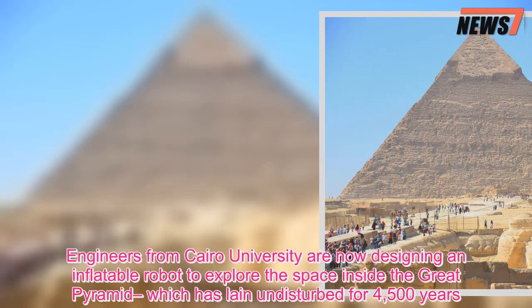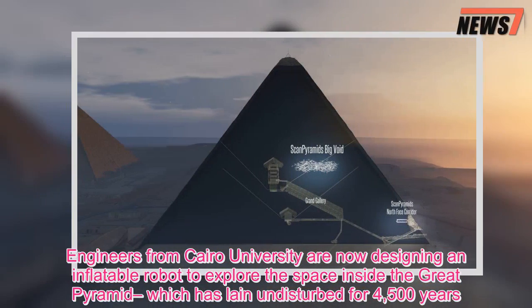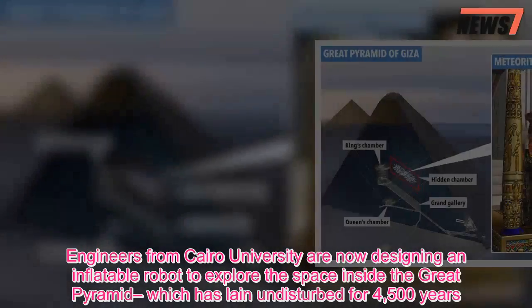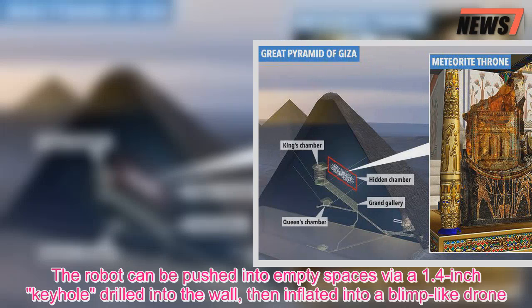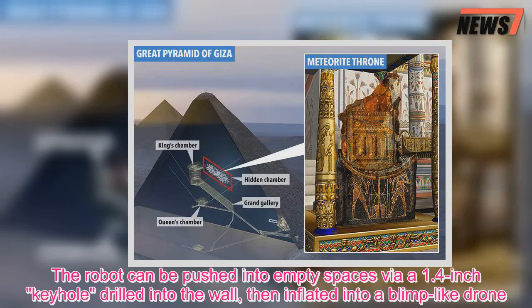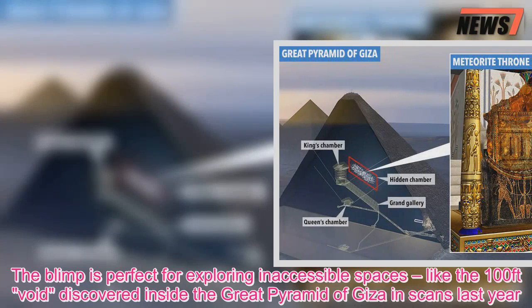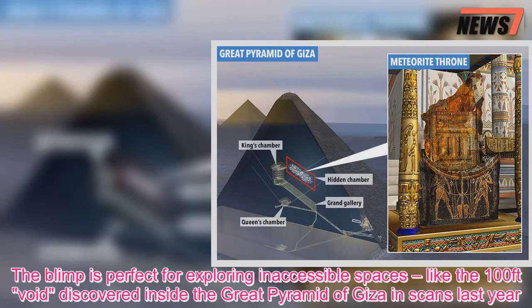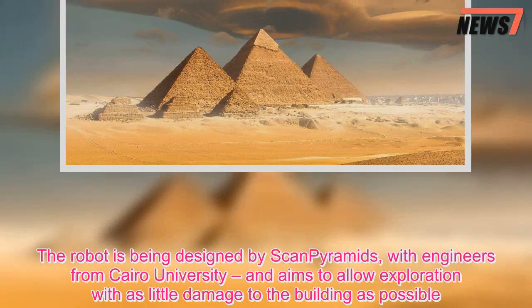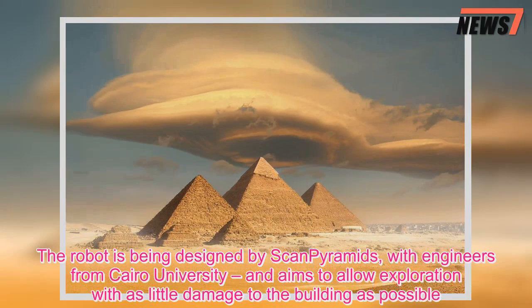Engineers from Cairo University are now designing an inflatable robot to explore the space inside the Great Pyramid, which has lain undisturbed for 4,500 years. The robot is perfect for exploring inaccessible spaces, like the 100-feet void discovered inside the Great Pyramid of Giza in scans last year. It is being designed by ScanPyramids with engineers from Cairo University, and aims to allow exploration with as little damage to the building as possible.